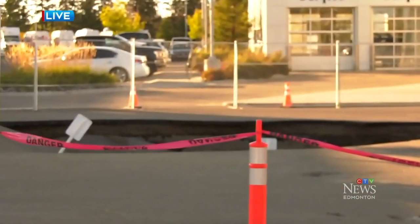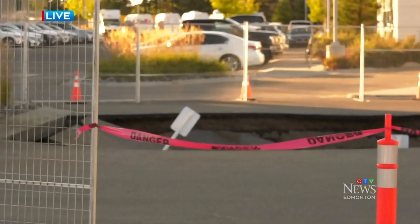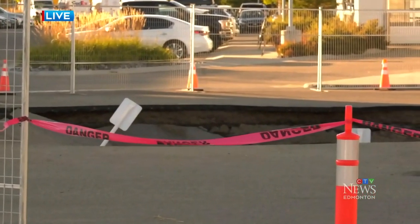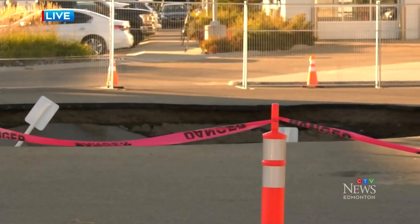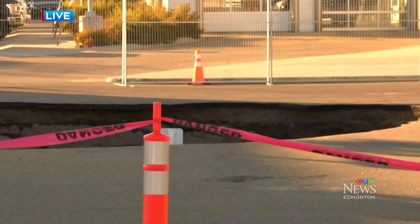Right now it's a lot quieter than it was earlier today. Crews have put up some fencing and some caution tape to make sure people stay away from the sinkhole. There were several crews and employees that were around here. Four vehicles were stuck in the sinkhole, and it took crews about an hour and a half to pull them out.